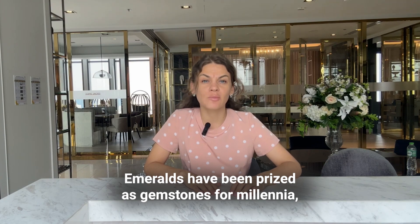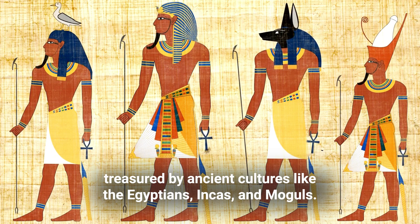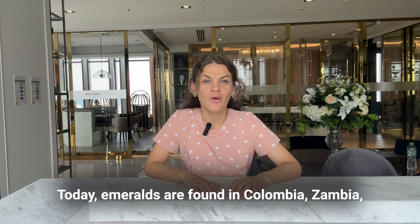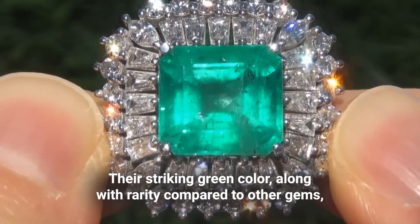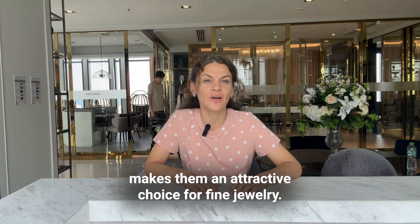Emeralds have been prized as gemstones for millennia, treasured by ancient cultures like the Egyptians, Incas, and Mughals. Today, emeralds are found in Colombia, Zambia, Brazil, Pakistan, and other locations. The striking green color along with rarity compared to other gems makes them an attractive choice for fine jewelry.